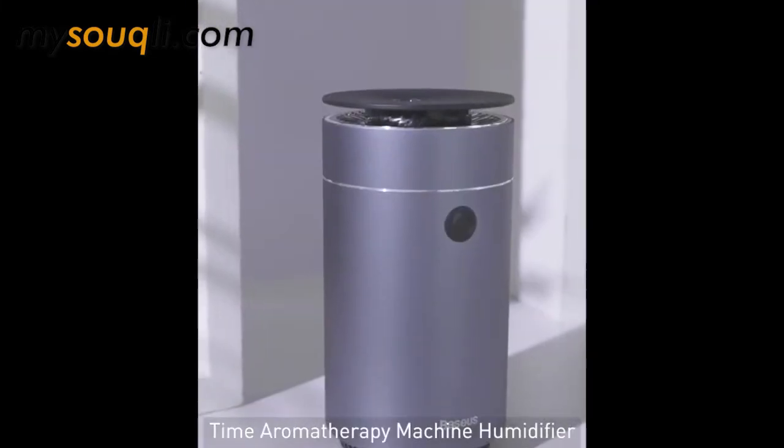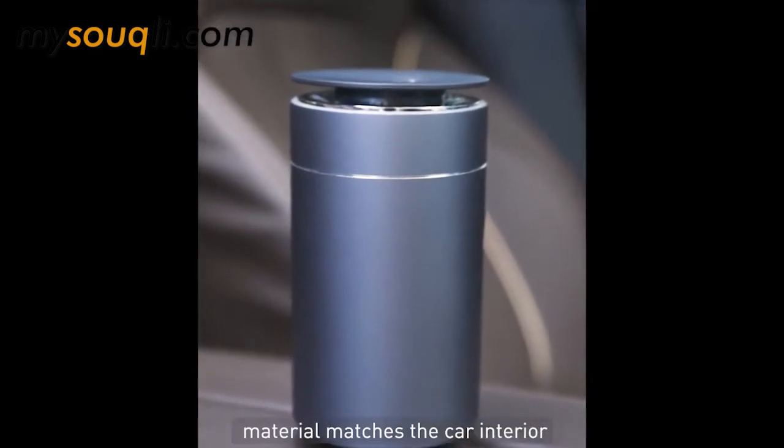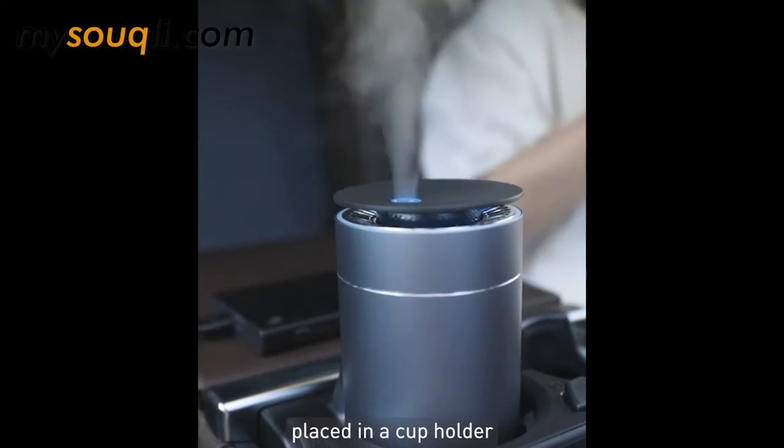The product we test today is Business Time Aromatherapy Machine Humidifier. The high-quality aluminum alloy material matches the car interior, and the humidifier body can be easily placed in a cup holder.